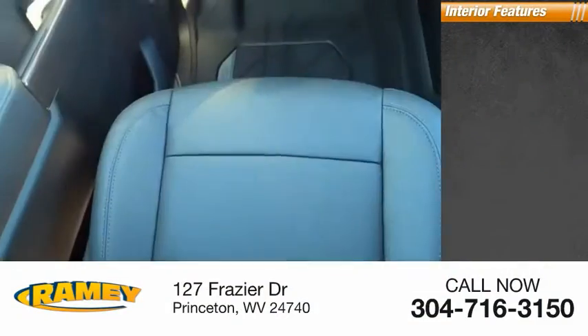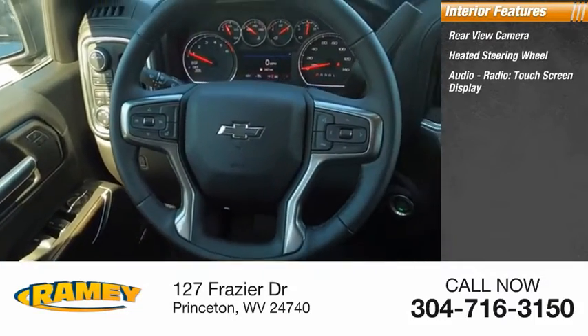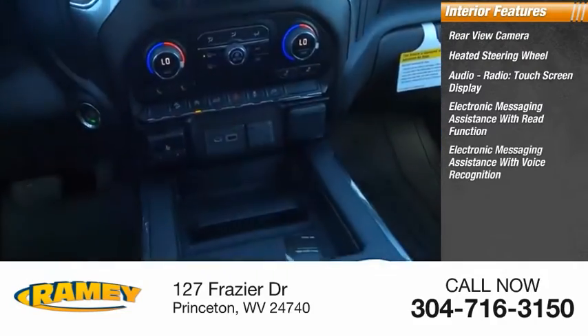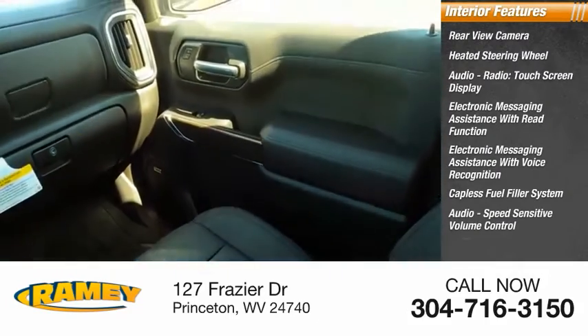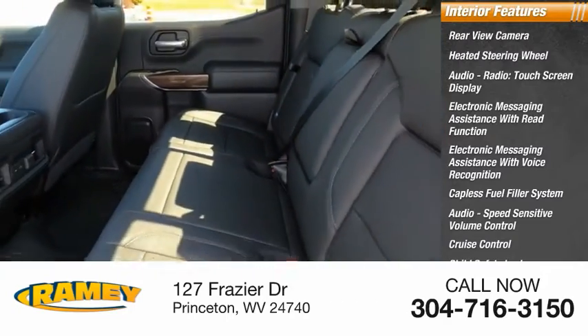Inside you'll find a rear view camera, heated steering wheel, audio radio with touch screen display, electronic messaging assistance with read function and voice recognition, capless fuel filler system, audio speed sensitive volume control, cruise control, child safety locks, vehicle assistance app, and roadside assistance.